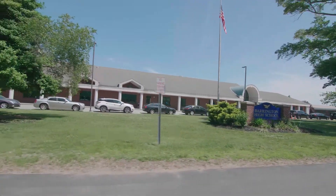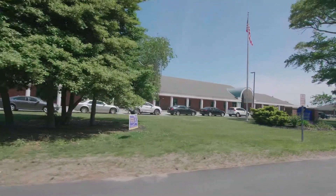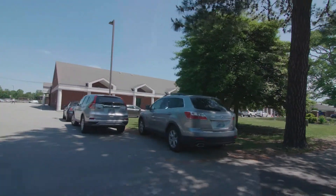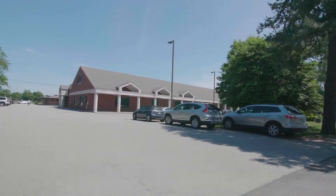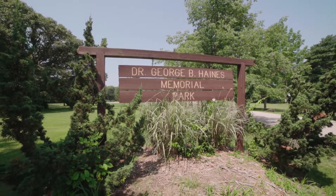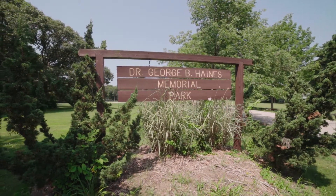Barrington boasts an award-winning school system and you can walk to both Primrose Hill School and the new Barrington Middle School from this convenient location. Enjoy the natural beauty of several nearby parks including Haynes Memorial State Park.